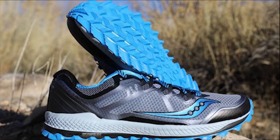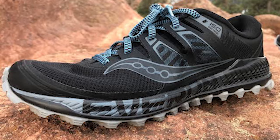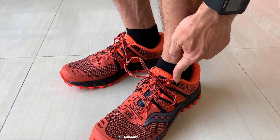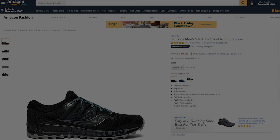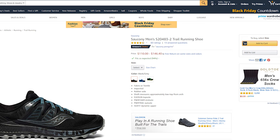Weighing at only 10 ounces, this hiking shoe provides a super comfy feel on any hiking trip. The Peregrine ISO shoes are the perfect blend of cushioning, durability, and traction to ensure you're ready to answer the call of the wild. If you are new to hiking, then you should go for it. With excellent reviews and ratings from customers, you can get this shoe on Amazon at around $110.